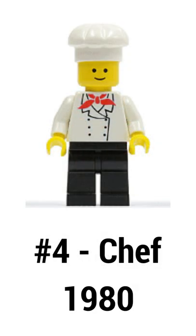Next up at number 4 is this chef. He came out in 1980, and he featured some basic printing as well as one of the first LEGO hats.